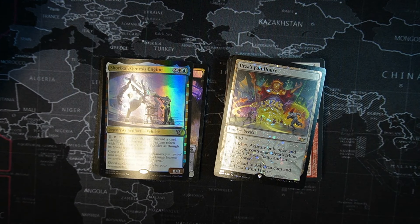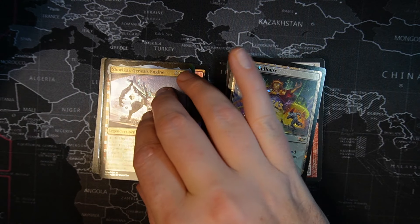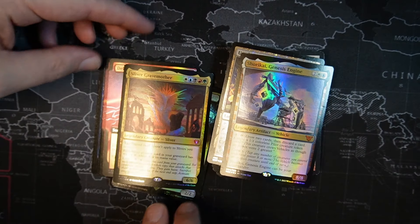Shurek Yae Genesis Engine — one blue, one white, two colorless, legendary artifact vehicle, 8/8. You can pay one to draw two cards then discard a card, and create a 1/1 colorless pilot creature token. This creature crews vehicles as if it has power two or greater, so you just need three of those tokens and it could be your commander.